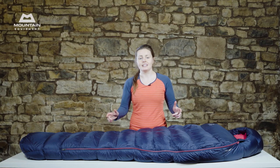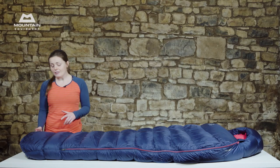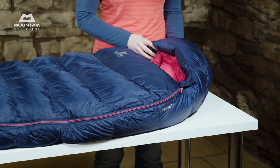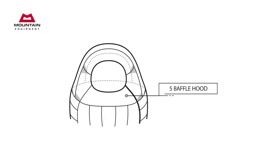The Gemini Zip baffle runs the full length of the bag and makes a major difference when preventing heat loss. Down at the bottom of the bag, the footbox uses a four baffle construction, keeping your feet warm while using the minimum amount of weight. The hood is constructed of five baffles, to keep the down well controlled during the bag's lifetime and to keep you warm while you sleep.